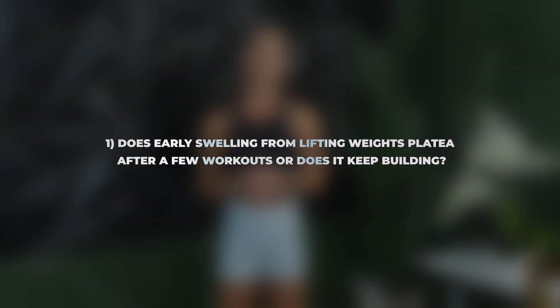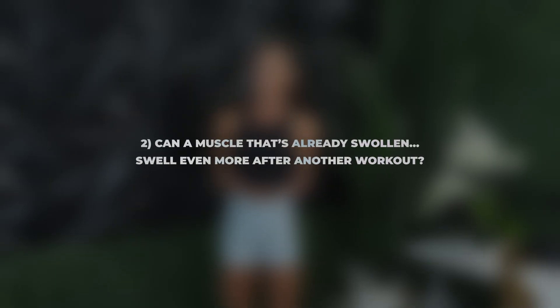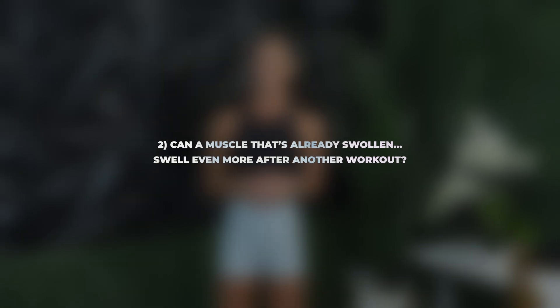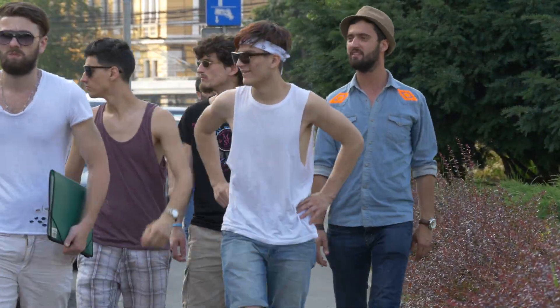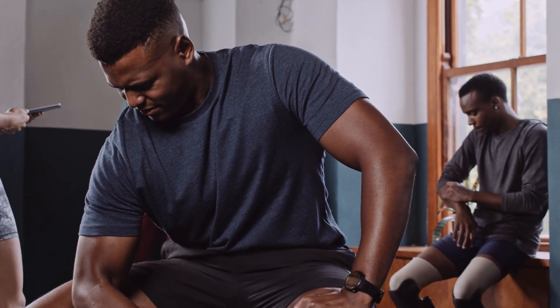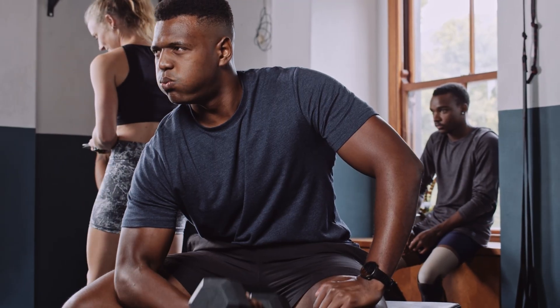So this group of researchers set out to ask two key questions. Does early swelling from lifting weights plateau after a few workouts, or does it keep building? And can a muscle that's already swollen swell even more after another workout? To find this out, the researchers followed a group of untrained men over the course of several resistance training sessions, measuring muscle size, strength, and muscle soreness, while trying to tease apart what was swelling and what was muscle growth.